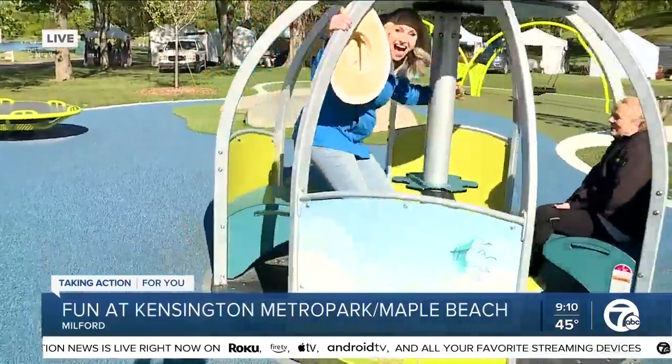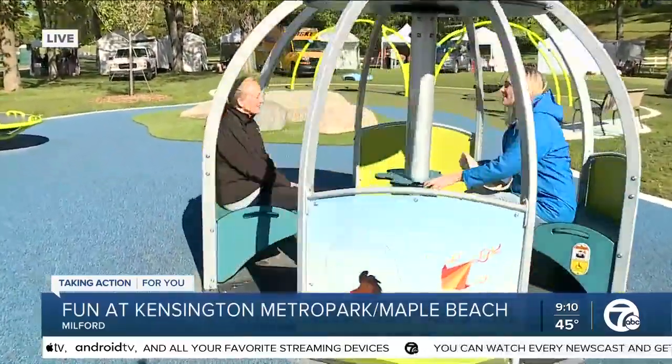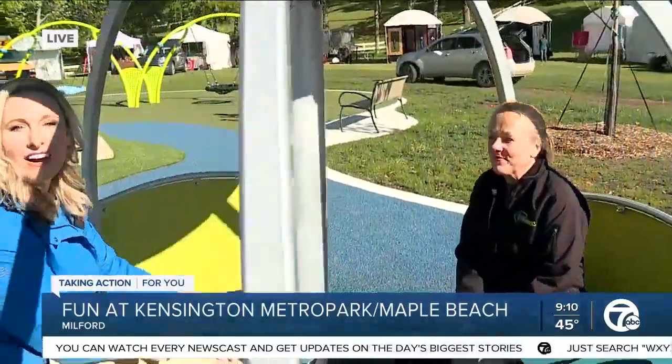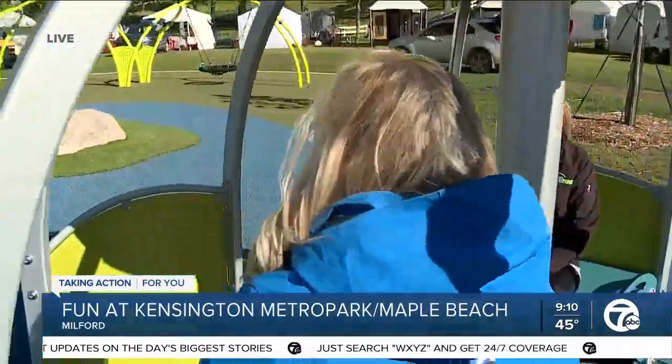And everyone can turn together — there we go! This is really neat. Kids can all get onto the merry-go-round, accessible to anyone who wants to get there, and slowing down so you don't get too dizzy. Thank you, this is really neat.